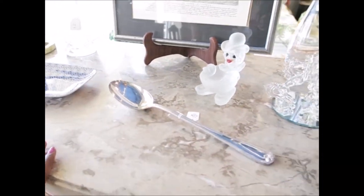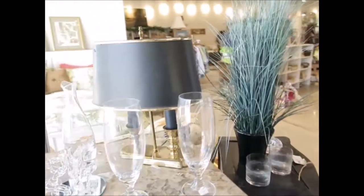Oh, this is a cute little tray. Oh yeah, that's nice. That's cute for a dollar! Mm-hmm, it's great. Little knickknacks and stuff.